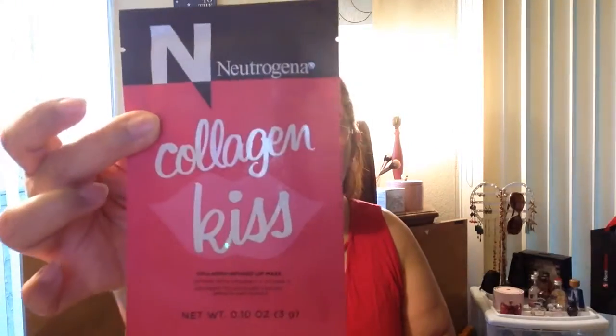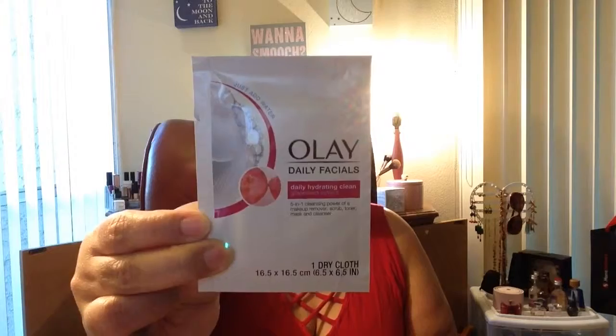Next thing in here is from Neutrogena and it's the Collagen Kiss collagen infused lip mask. I did not know Neutrogena had these, so I'm excited to try it. We also got the Olay Daily Facials daily hydrating clean cloth — it's one cloth, which is pretty cool. You just throw this in a little baggie if you're going on a trip and now you have your whole little cleansing routine.